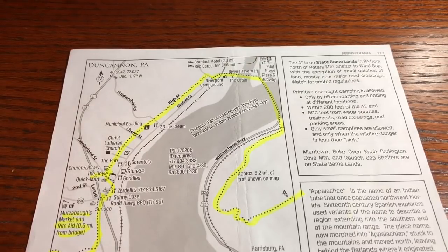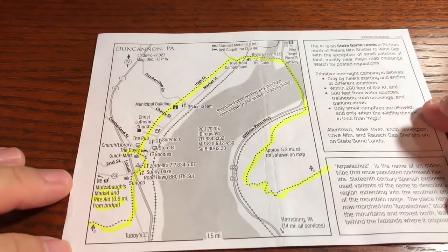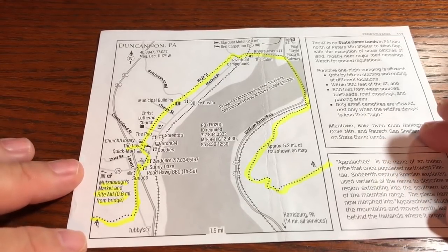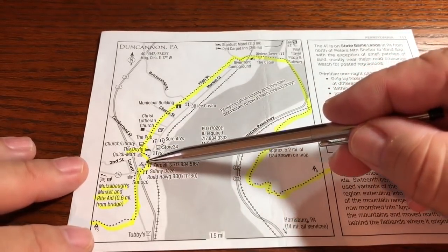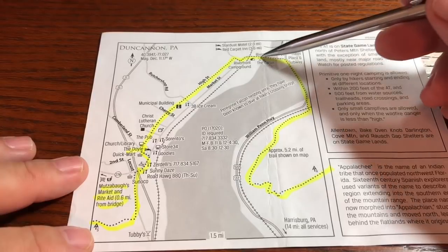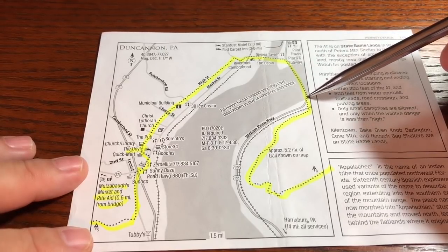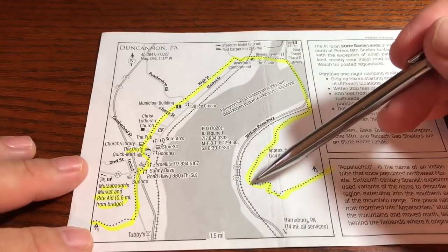So you remember last time we stopped into Duncannon. Duncannon is the start of the rocks — they start about three miles prior, but this is where the rocks in Pennsylvania pretty much traditionally start. Coming out of Duncannon it's a nice road walk, and you're going to come up and cross over the Susquehanna River. Here's actually the river that you'll cross over, and it's really pretty. There's a picture of that in a minute — you make a nice ridge line climb up that's not too bad.